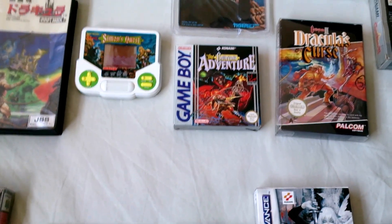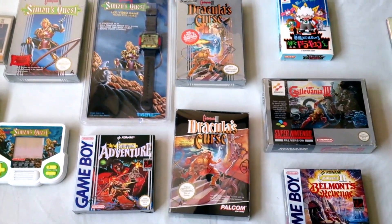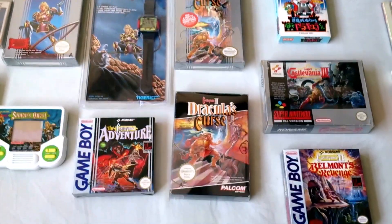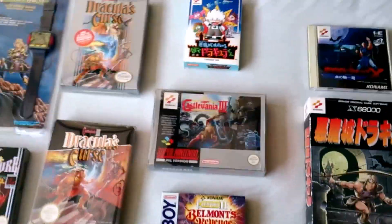Castlevania Adventure on the Game Boy. Castlevania 3: Dracula's Curse with the US and European packaging. Kid Dracula on Famicom.